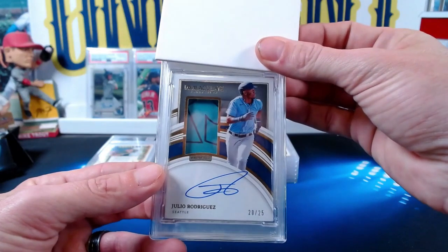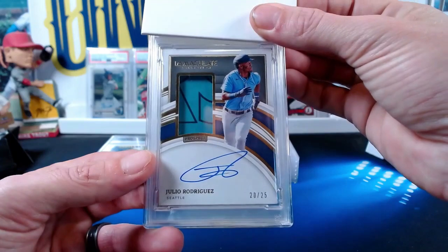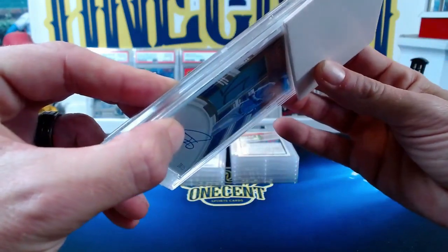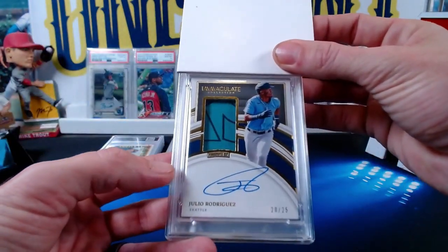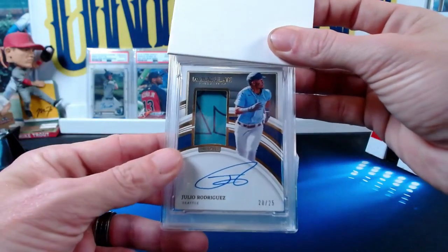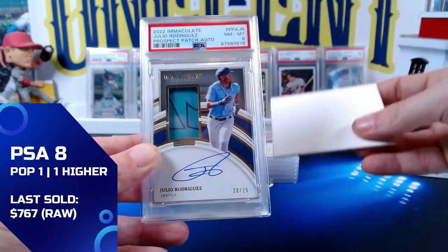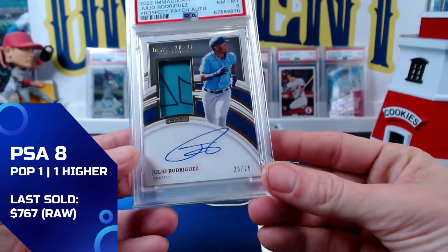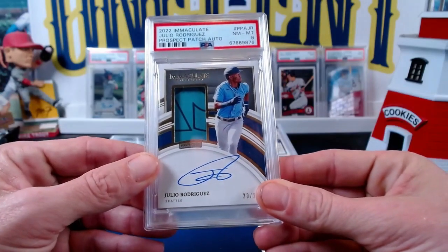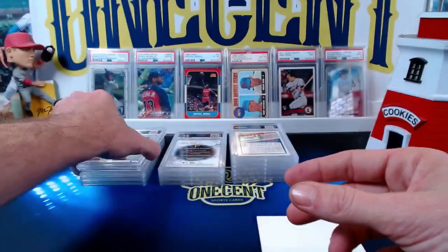This next one is also mine — a big one. I pulled it recently: a 2022 Panini Immaculate prospect patch auto on-card of Julio Rodriguez, gold, numbered 20 out of 25. Very thick card, hard to get a 10. There's a little scuff on the edge and some gold edging issues. It comes in at a near mint eight — I think that edging really hurt the grade, but I'll hold onto this Julio Rodriguez auto.